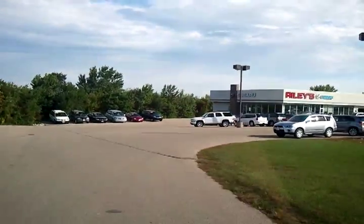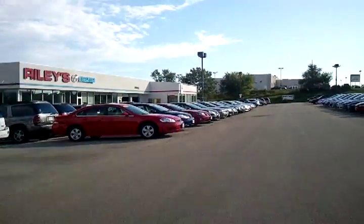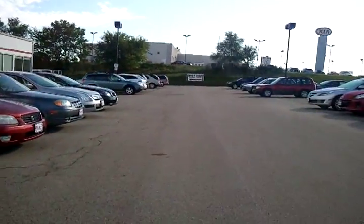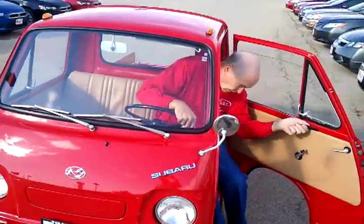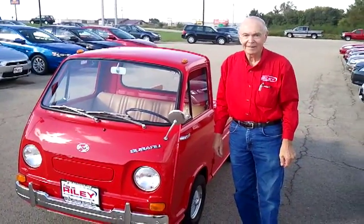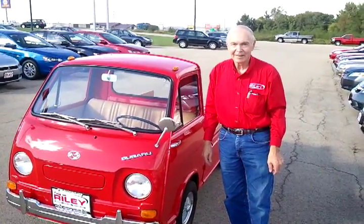This is a picture of our dealership. Just stop here, Daniel, get out — I'll take a picture of you by it. And this is John Reilly with his fully restored Subaru 360. Thanks for going for a ride.